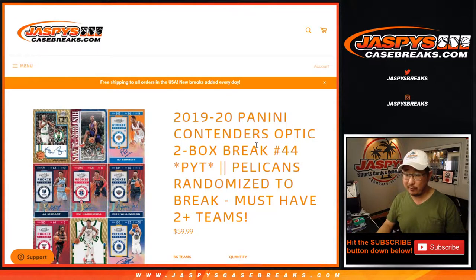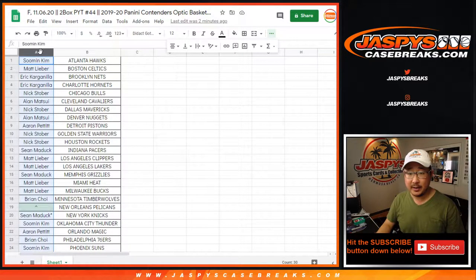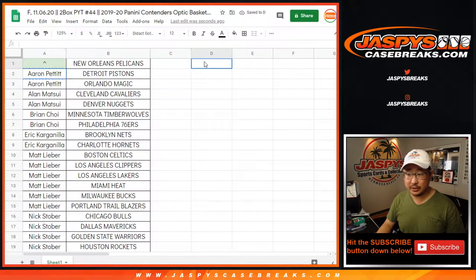Pick your team, number 44 with the Pelicans randomized to somebody if you bought at least two teams. Everyone read the rules there. Big thanks to everybody here. Let's sort this by column A. Aaron Pettit bought at least two teams, so that's an entry. Alan bought two teams, that's an entry.